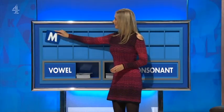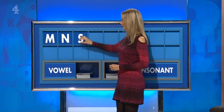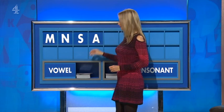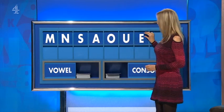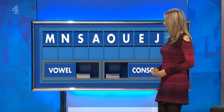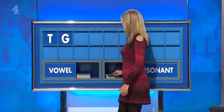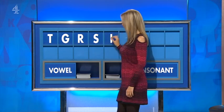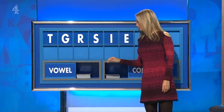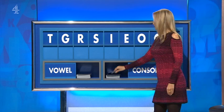A consonant, please, Rachel. Thank you, Chris. M. And another one, please. N. And a third. S. And a vowel, please. A. And another. O. And another. U. And a fourth, please. E. And a consonant. J. And a final consonant. And a final R. So, Andrew — 82. Thank you, Andrew. T. And another. G. And a third. R. And a fourth. S. And a vowel. I. And another. E. Another vowel, please. O. Consonant. C. And a final consonant, please. And a final D.